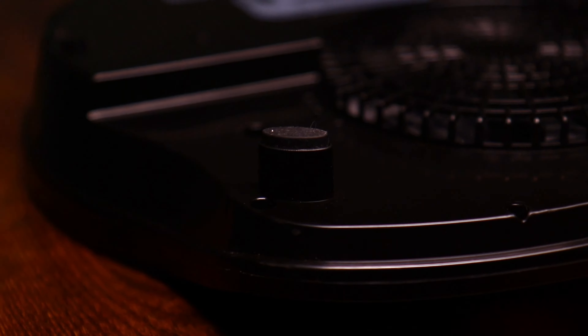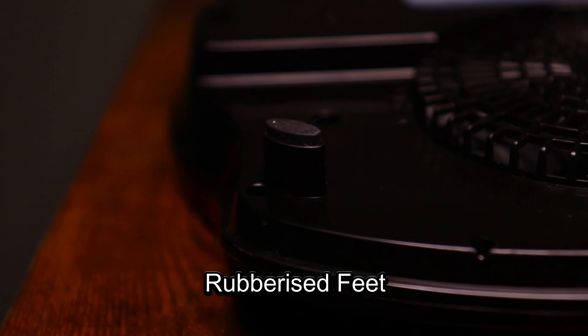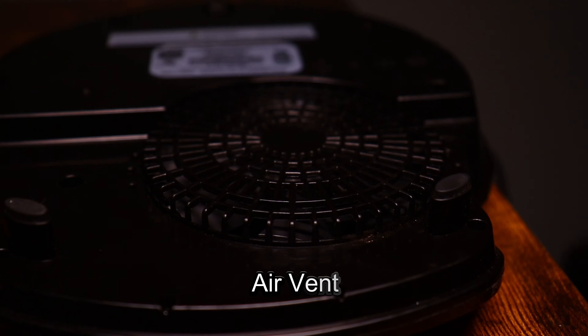On the bottom there are rubberized feet to prevent it from slipping around, but those feet won't hold your pan, so you won't be able to cook while driving. Finally, this device has air vents beneath it to eliminate overheating.